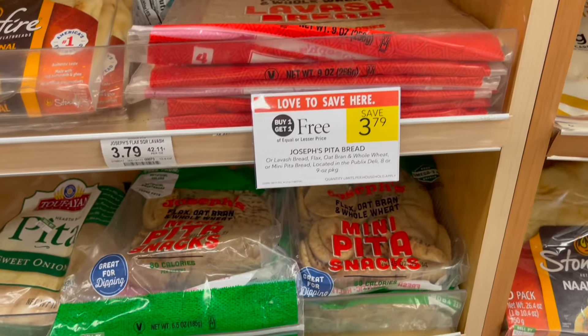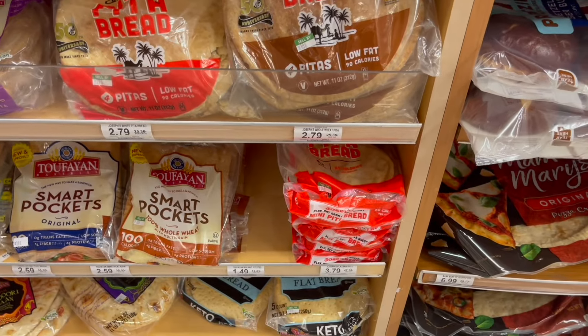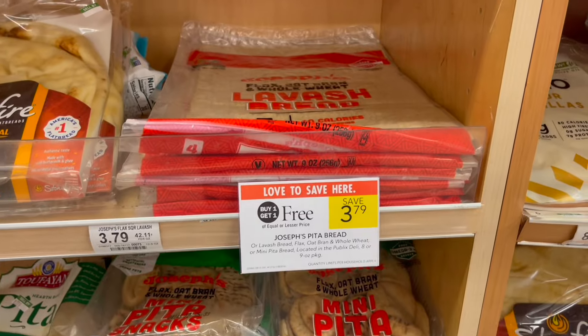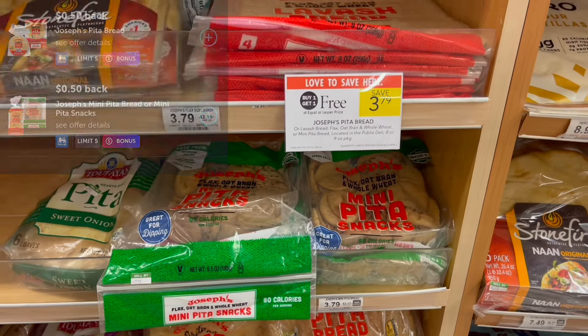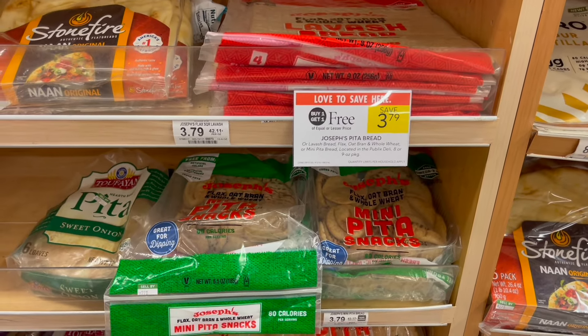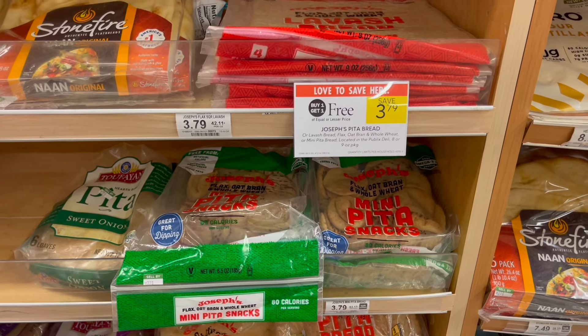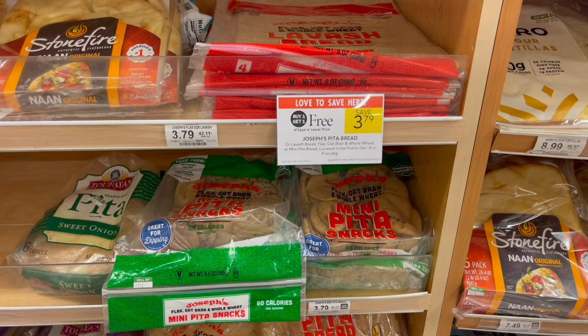Next deal is on the Joseph's pita bread. These are buy one, get one free this week at $3.79. They have a couple of different ones to choose from, so you can pick up two different varieties. Over on Ibotta, there's a rebate for 50 cents back on each one, and there are a couple of different offers on Ibotta as well. If you pick up two and submit to Ibotta for 50 cents back on each, it's gonna make two just $2.79 or around $1.40 each.